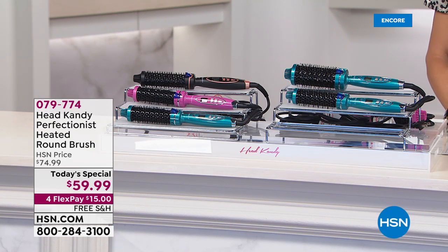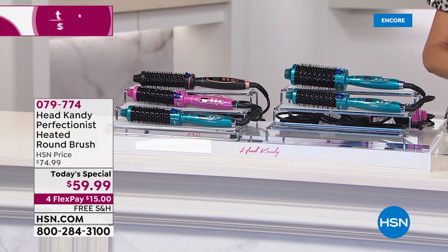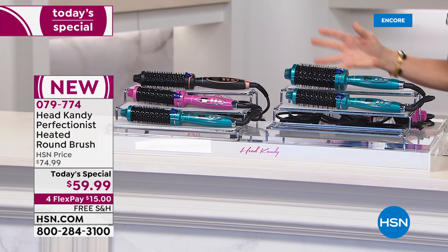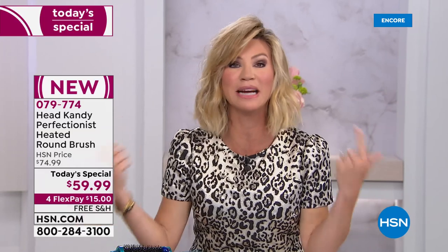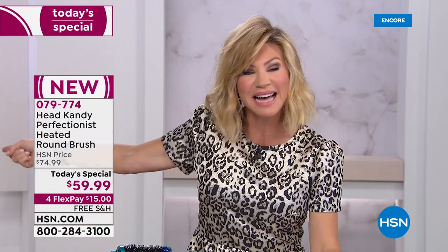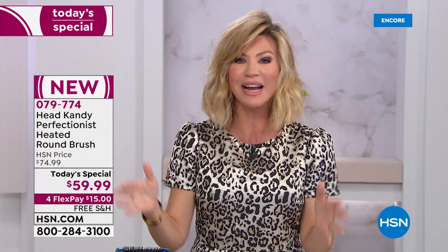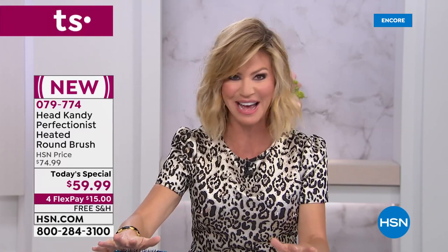Don't you hate blow-drying your hair, sectioning it off, getting the round brush — then after you blow-dry it, grabbing all the hot tools to get volume back, frying your hair, spending half your morning only to walk outside and have it fall flat? With over a million followers on Head Candy, we have for you the best deal she's ever put together.